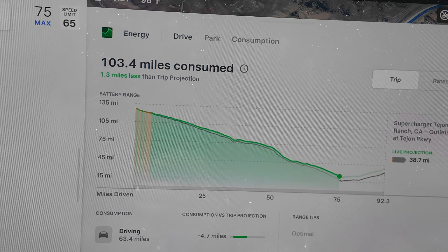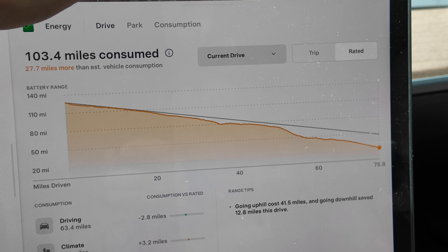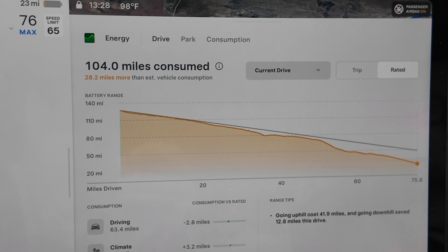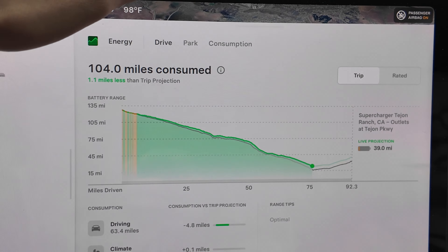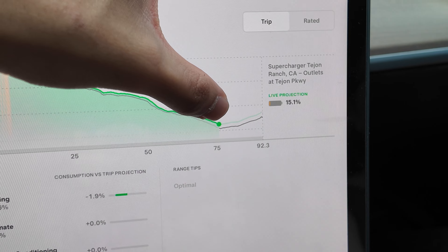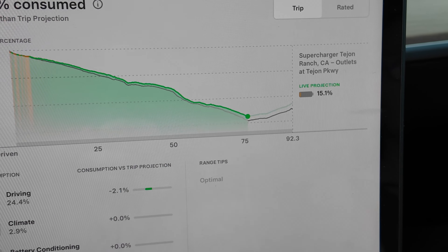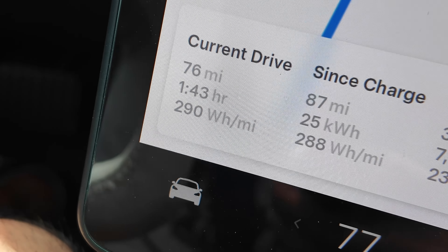We're at 9 percent right now. Looking at the energy screen, we've consumed 104 miles of rated range but have really only driven about 70 miles — consuming about 30 miles more than estimated. On the trip view though, we're still doing pretty good. We shouldn't dip lower than 9 percent because once we get over this little section, it should be all downhill — which means our range should only increase from here.